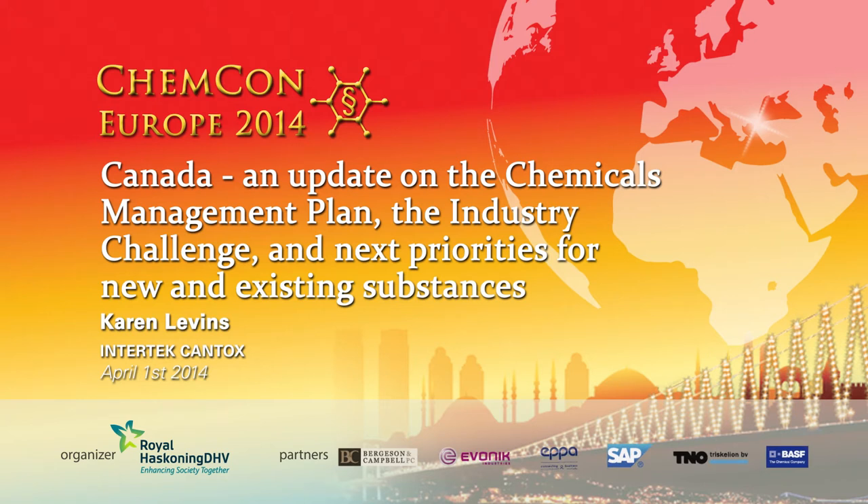Here's what I'm going to cover. I want to explain what the Canadian Chemicals Management Plan is all about — it is our preferred alternative to the EU REACH program. I've engaged in a lot of lively debate over the pros and cons of the Canadian system and the pros and cons of the REACH system.